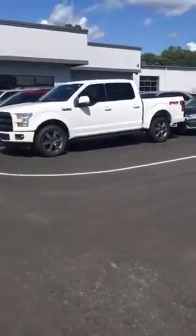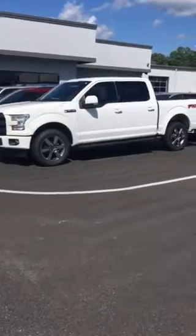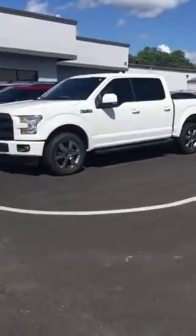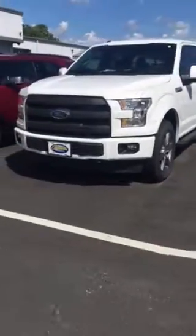Hey Craig, it's Kevin from Chesney Ford. I want to take a quick second to show you that Lariat that we talked about before we left — the white one with the Sport Appearance Package. It's got the painted bumper and the blacked-out grille.